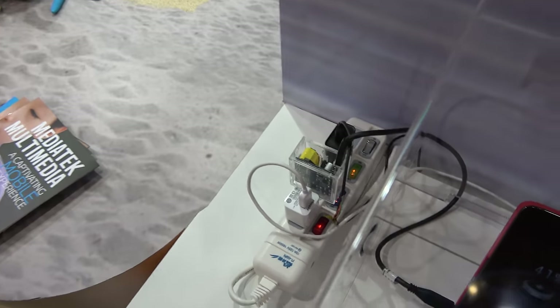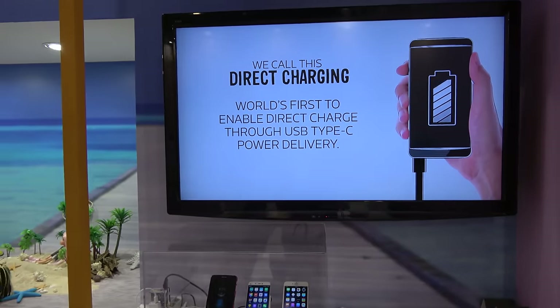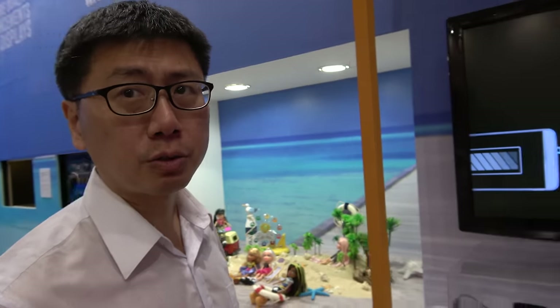How soon is mass production? Is this kind of charger ready for mass production? Yes. So that's 70% in 20 minutes. How many minutes for 100%? Because in the second half of the charge period, the charge current needs to be slowed down, so it will take about one hour to fully charge.